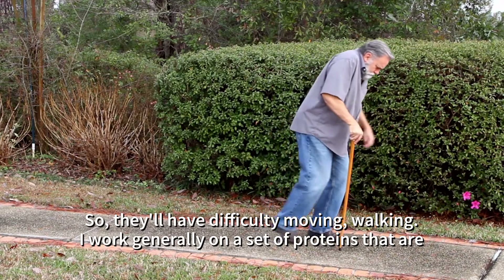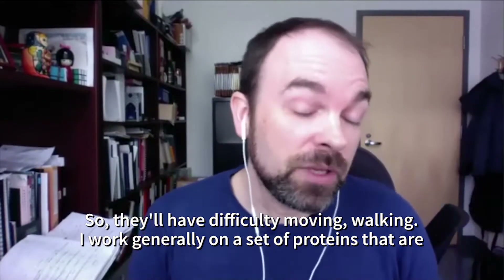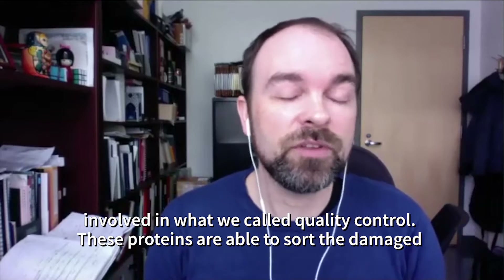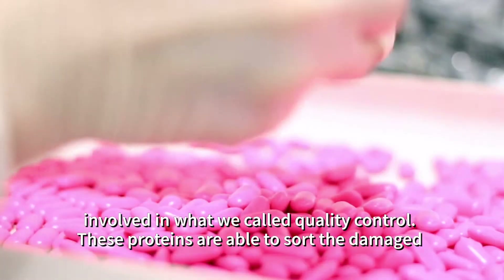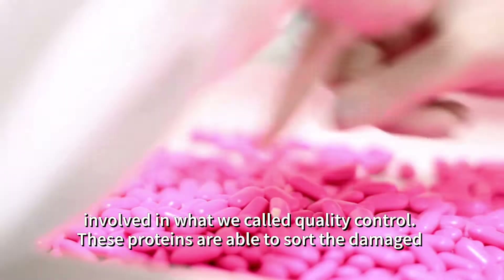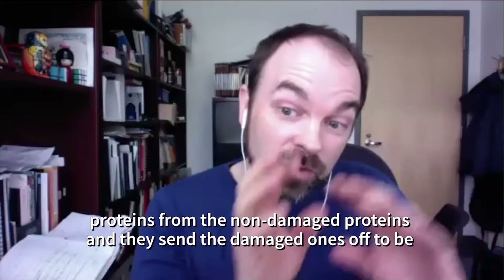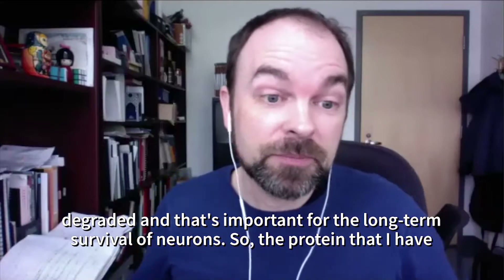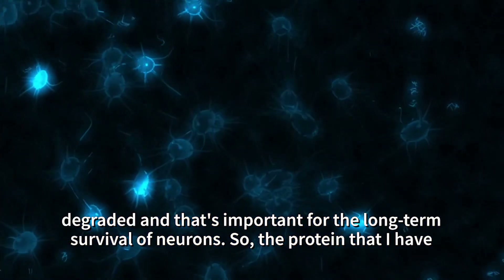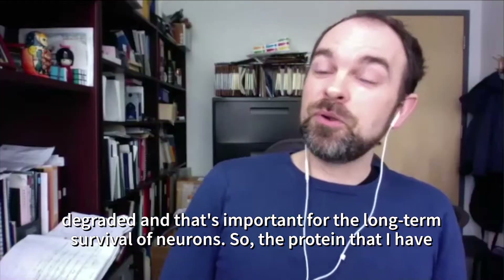They'll have difficulty moving and walking. We generally work on a set of proteins involved in what we call quality control. These proteins sort damaged proteins from non-damaged ones and send the damaged ones to be degraded, which is important for the long-term survival of neurons.